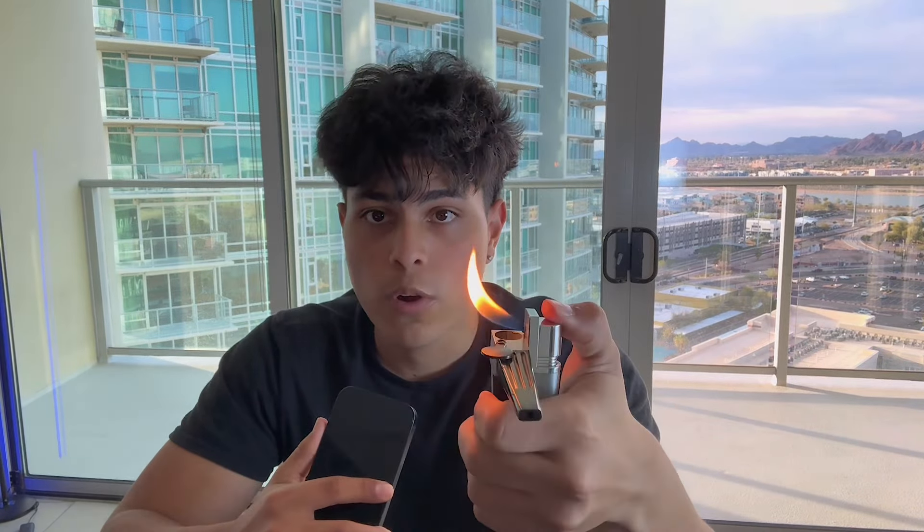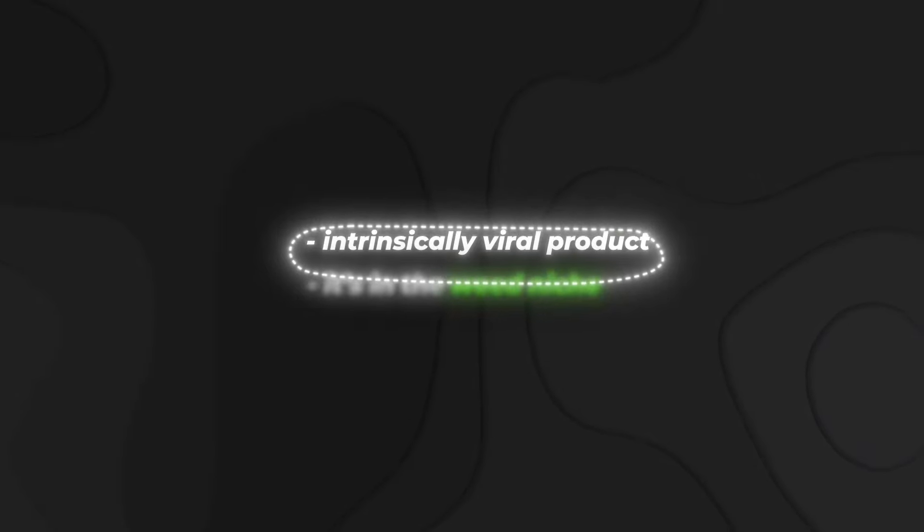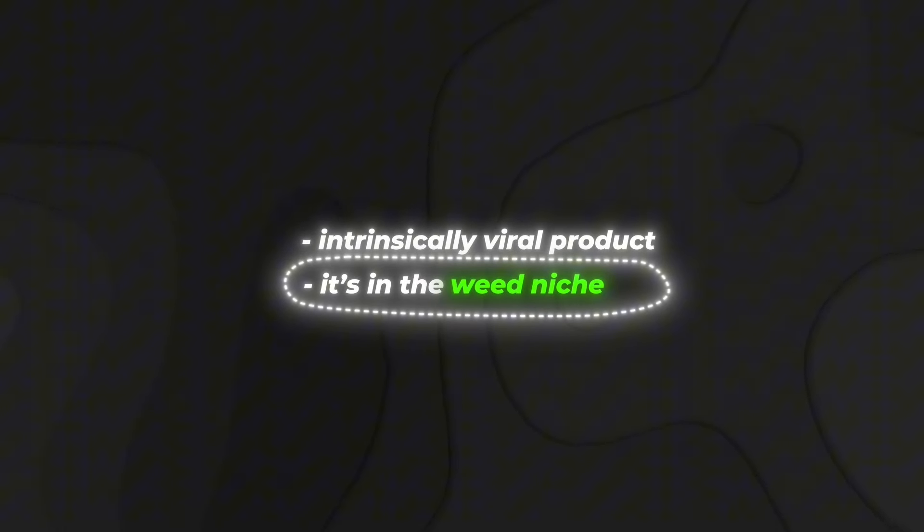The second product I'm going to cover is a two-in-one pipe and lighter. You just open it up and you can smoke out of it — it's a lighter, but you can also smoke out of the built-in pipe. It lights your weed and you can smoke it all in one compartment. Pretty cool product. It's intrinsically viral and it's in the weed niche, so I knew I could instantly blow this up. I found it just scrolling on my TikTok burner.